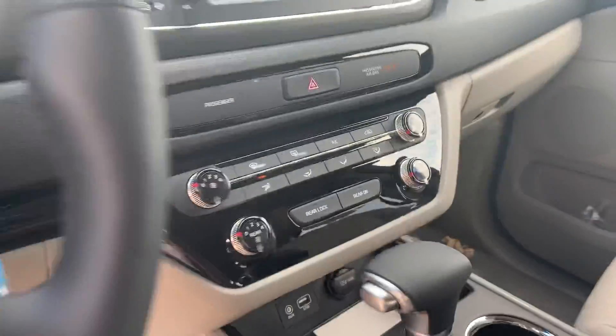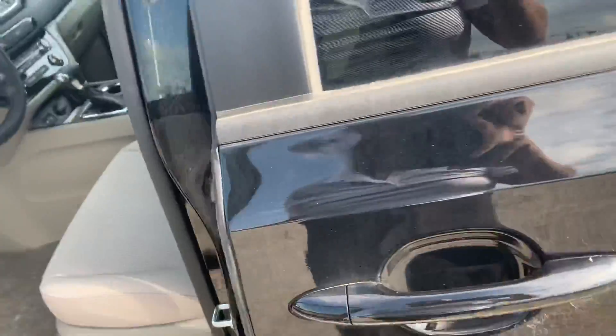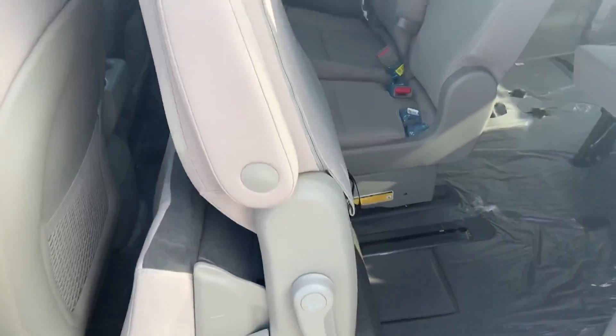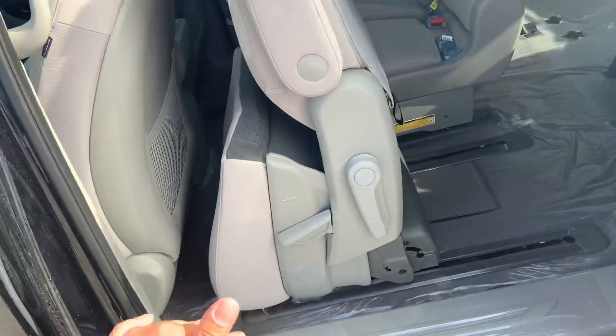You also have parking sensors in the car, and separate climate controls for the front and rear. Coming to the side of the vehicle, you'll see that you have easy access for the rear.